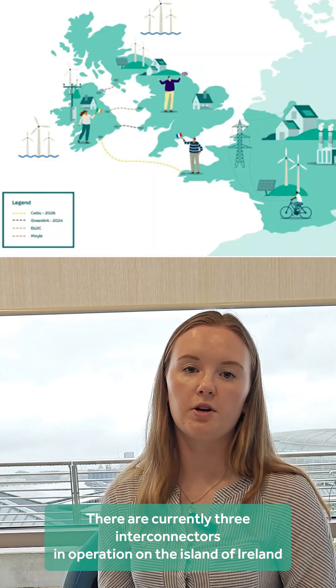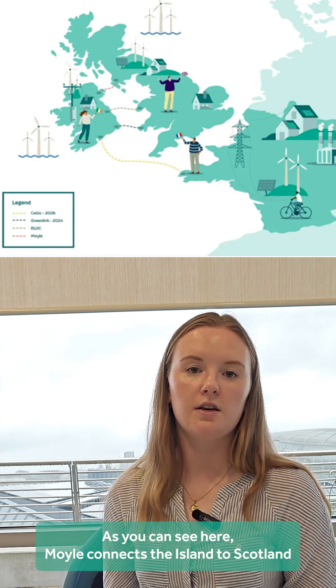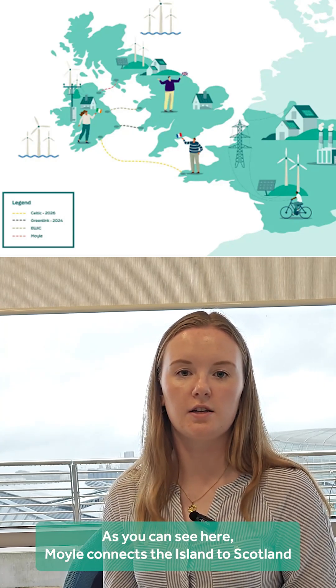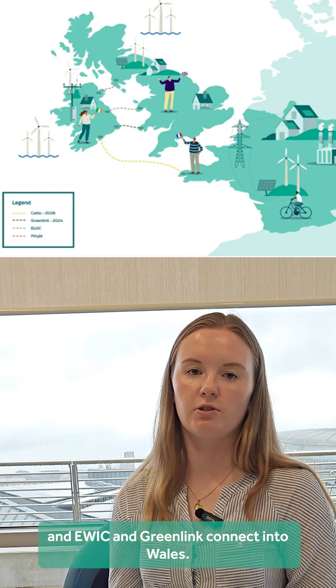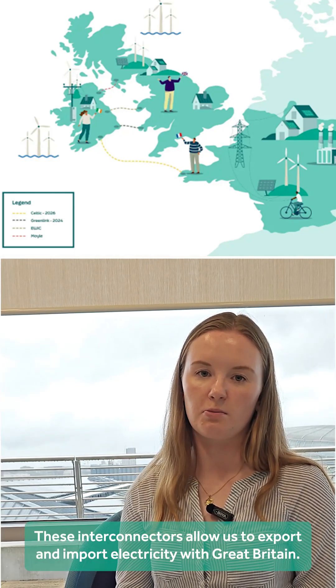There are currently three interconnectors in operation on the island of Ireland: Moyle, EWIC, and Greenlink. As you can see here, Moyle connects the island into Scotland, and EWIC and Greenlink connect into Wales. These interconnectors allow us to export and import electricity with Great Britain.